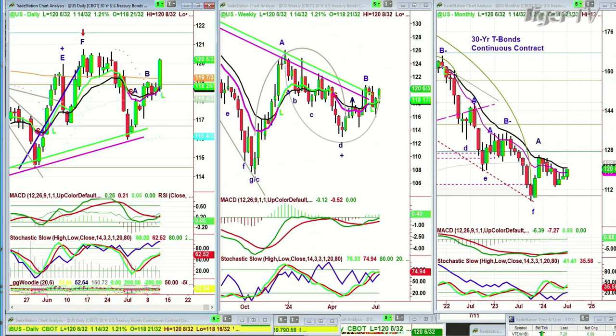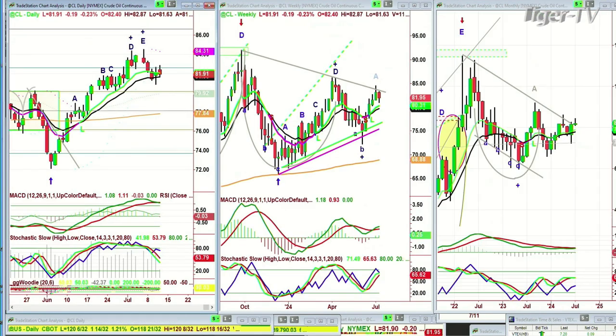Let's look at crude oil. I'll be back for the Tiger Technician's Hour. Crude oil is pulling back a little bit. I don't see this as negative right now. It's looking good. I'll be back in a moment.